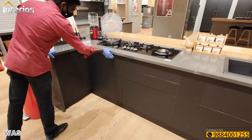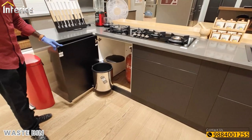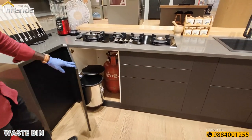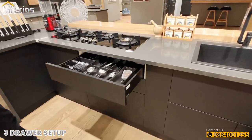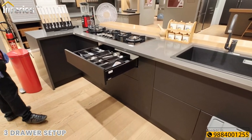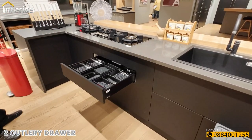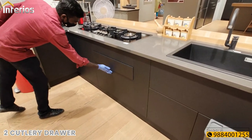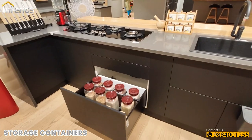This is a base bin unit with a lid. Below the hob we have a three-drawer setup, where the first two drawers are for cutlery and the third drawer is for storage containers with a partition in it.